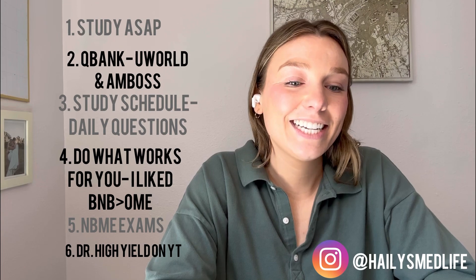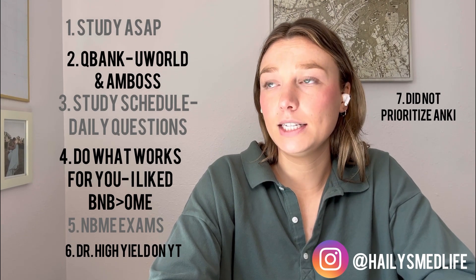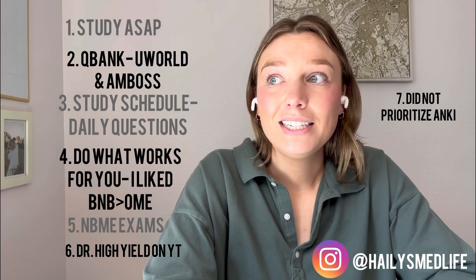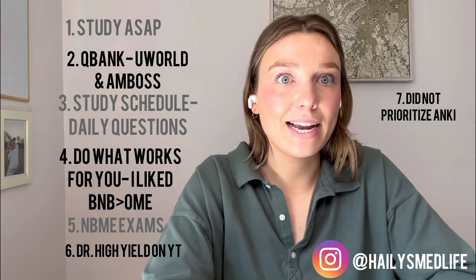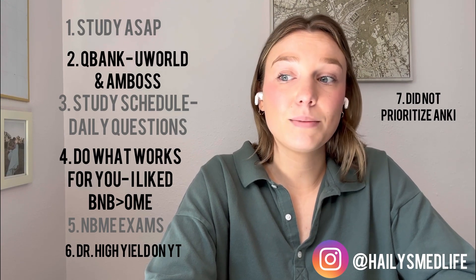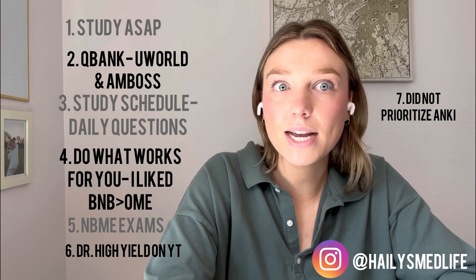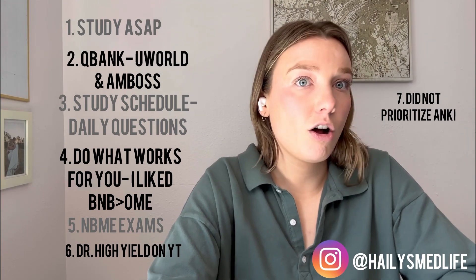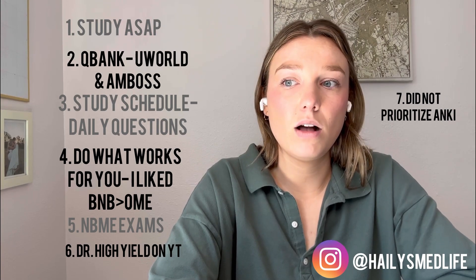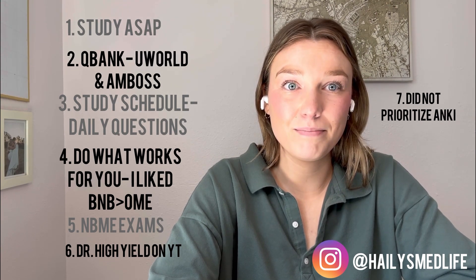One thing I'll say is I did not use Anki much during my third and fourth year of med school. After step one and Comlex, I just really didn't have the time during rotations. Some people still really liked it, but I did not find the time. If you're wondering whether to keep doing Anki, I would say maybe skip it. If you have the time and like it, go ahead, but it's better to do practice questions and get through all that material versus just doing flashcards — in my opinion, that's going to be better for you on your exams.